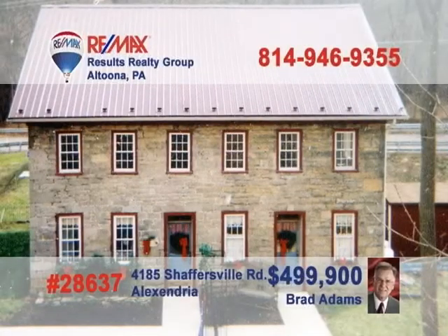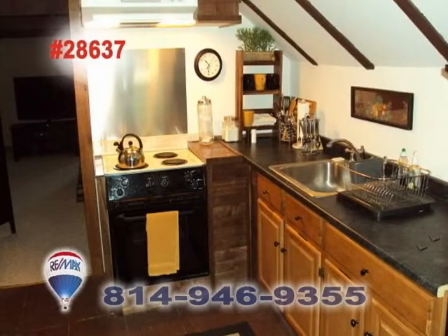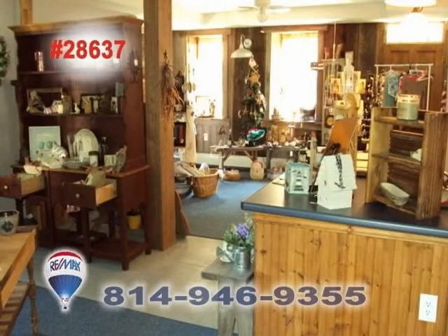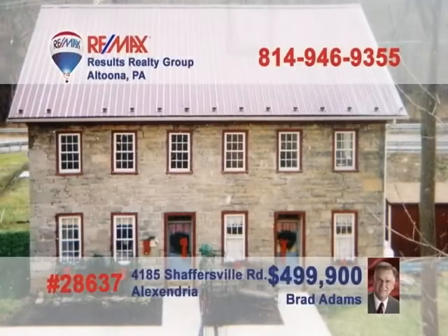Do you dream of keeping an inn? Do you want to own a piece of history? Brad Adams has the property for you. You could live in and run the inn or convert it to a single-family home. It has three bedrooms and baths on the first and second floors, and a lobby, gift shop, and powder room on the first. The third floor has an owner's retreat with a kitchen, bath, and living room/bedroom. This 1824 home has been renovated, retaining its historic charm, and includes furnishings. Call Brad today.